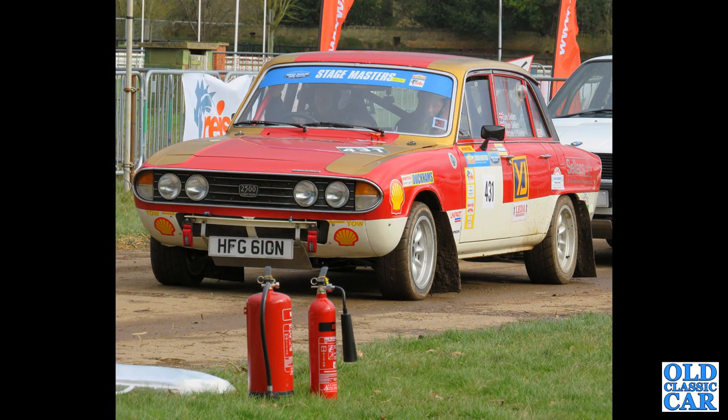At Race Retro a couple of years ago, we've got an N-registration 1974 2500 Mark II with the fuel-injected engine — very similar to the Triumph TR6.